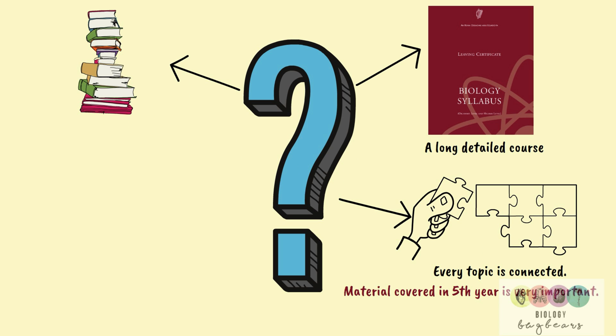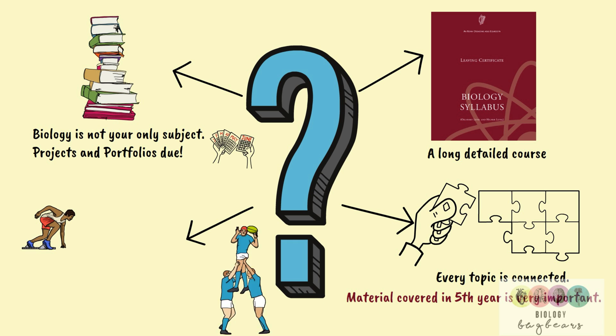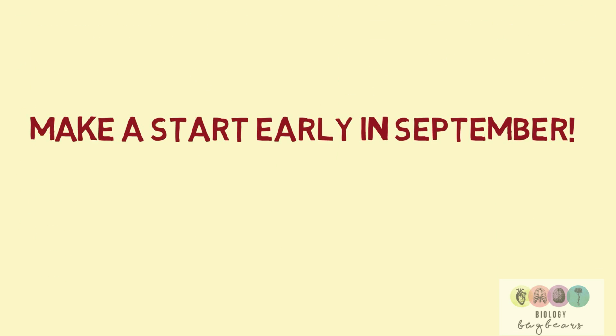You also have to remember that biology is not your only subject. There are going to be other subjects where there are projects and portfolios due, so that's a heavy workload — it's good to get biology out of the way. Also remember that life is for living, not fixating on exams, so taking time out is essential. Spacing your revision lets you do that.